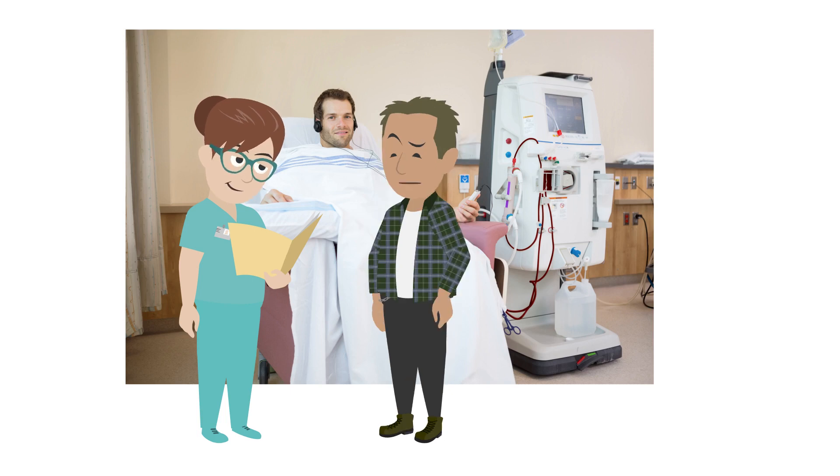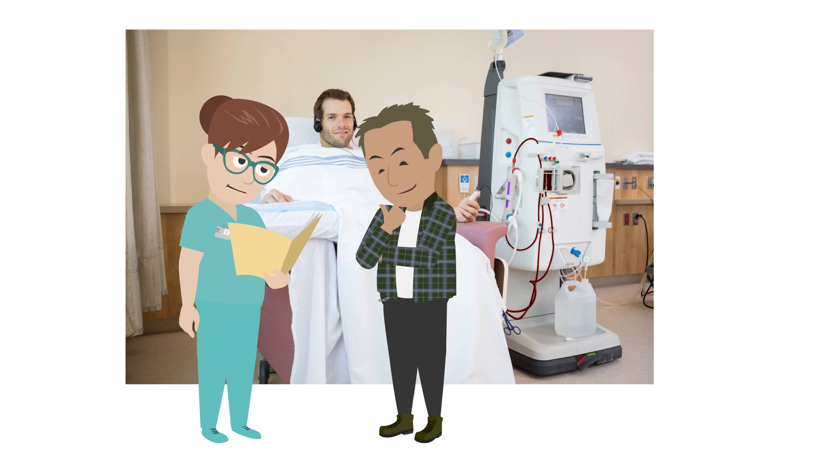How often will I have dialysis? Each dialysis session takes around four hours to complete. We try to make you as comfortable as possible in the dialysis center. You can watch television, have a nap, or listen to music.